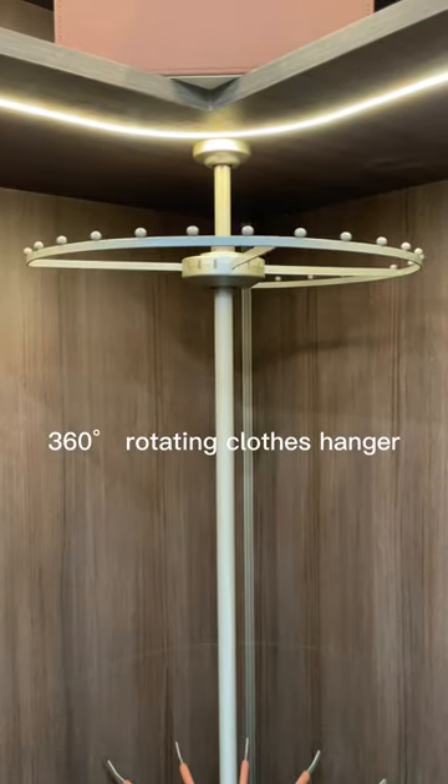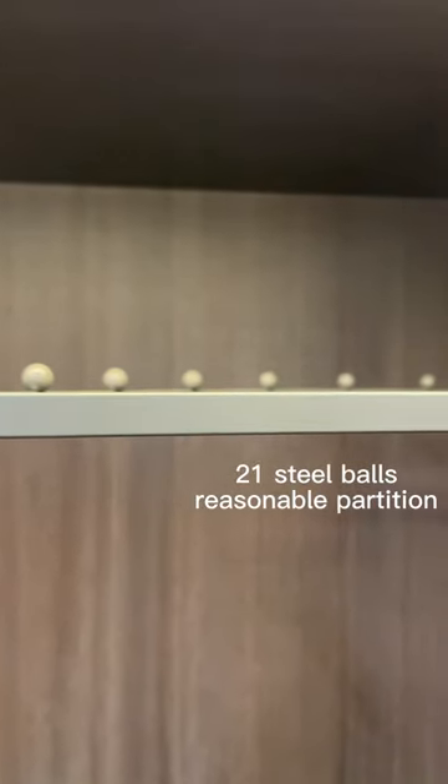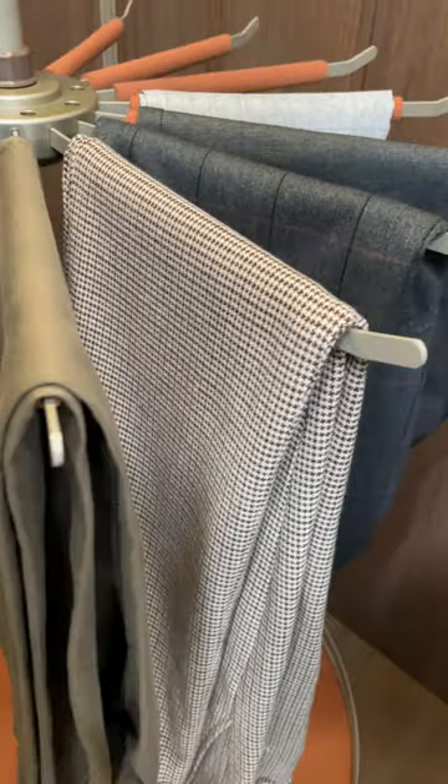Install a top-mounted rotating clothes hanger on the upper level for storing suits, jackets, sweaters, dresses, etc. Install a rotating trousers rack in the middle for storing pants, scarves, etc.